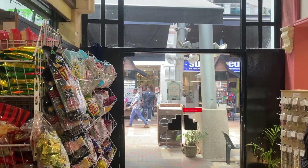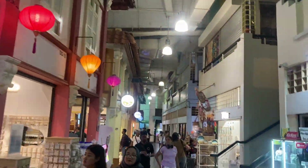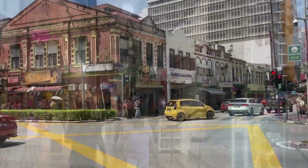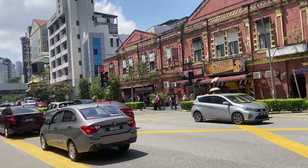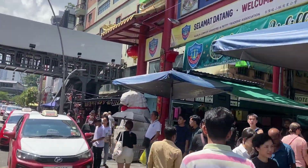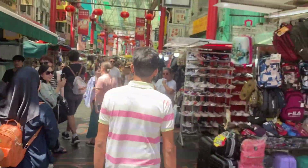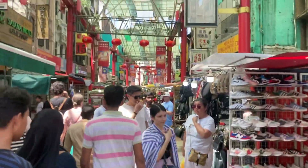I am inside the Central Market, which is just a shopping destination. I didn't find Chinatown much captivating to be honest — it has just a few counterfeit products on display.